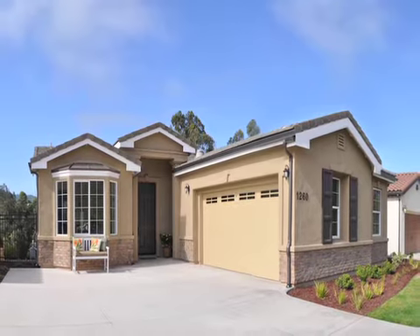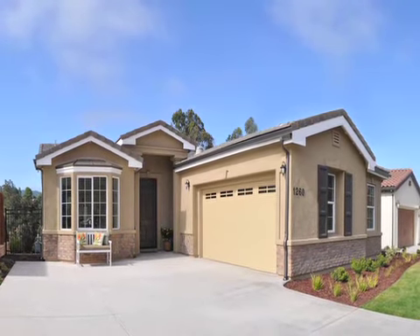Come see the Savannah for yourself. Give us a call to schedule a tour or just stop by the neighborhood. Capital Pacific Homes — Building Dreams.